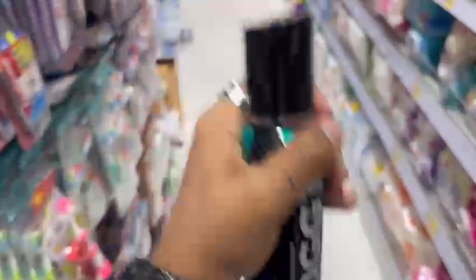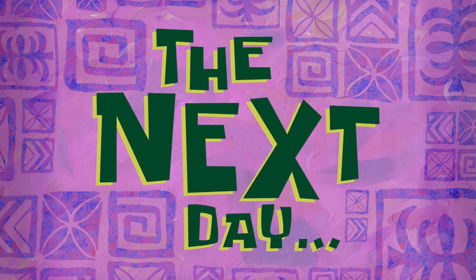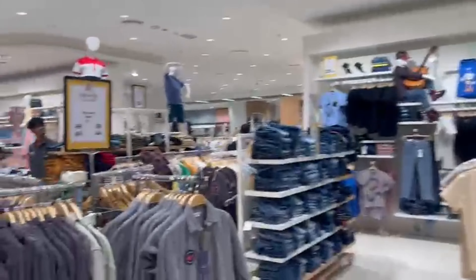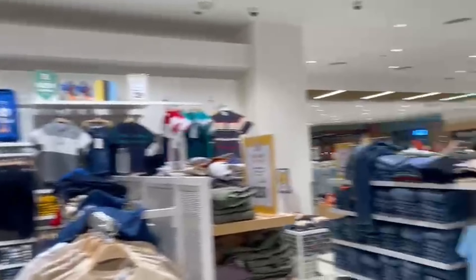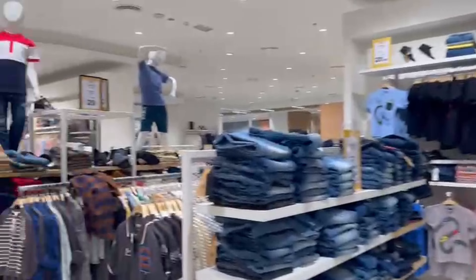We wasted so much time that the mall got closed — the lights are all off. Now, the next day: welcome back everyone, day two. Now we are going to Nesto for shopping. Let's go and explore Nesto. This is Nesto from inside. Last time I came here but I didn't go to the second floor, so this is how the second floor looks.